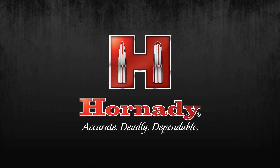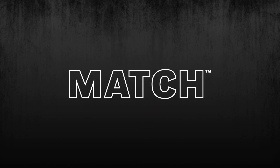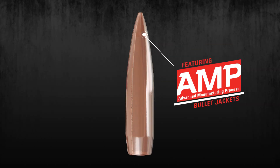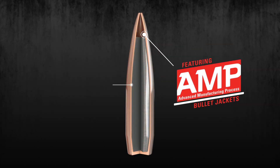Designed specifically for competitive shooting, Hornady Match Bullets feature AMP Bullet Jackets. The AMP Jackets are the foundation for bullet accuracy with virtually zero runout and near zero wall thickness variation.